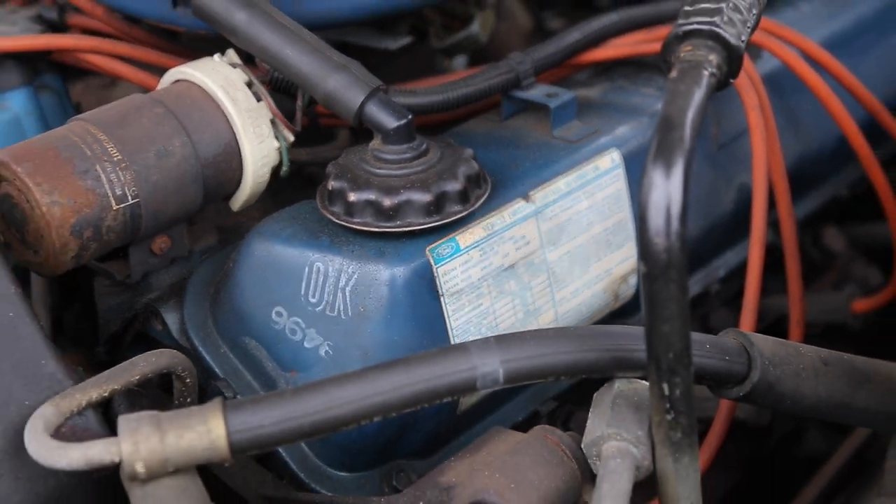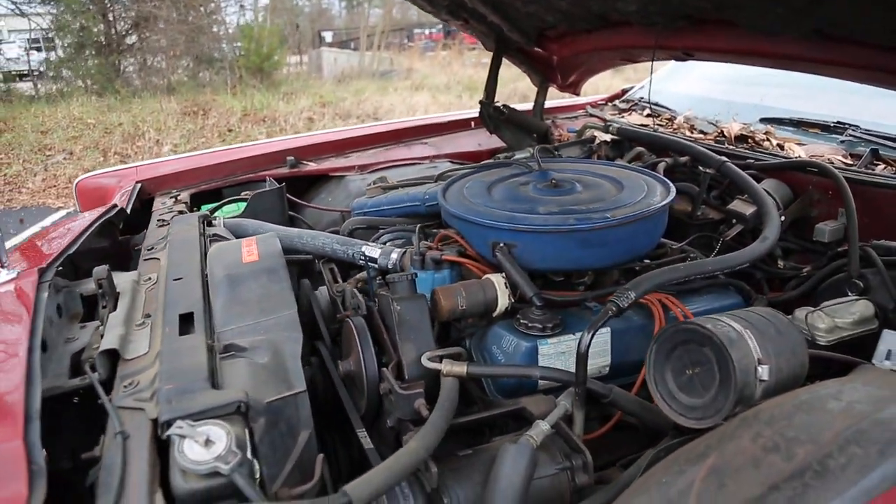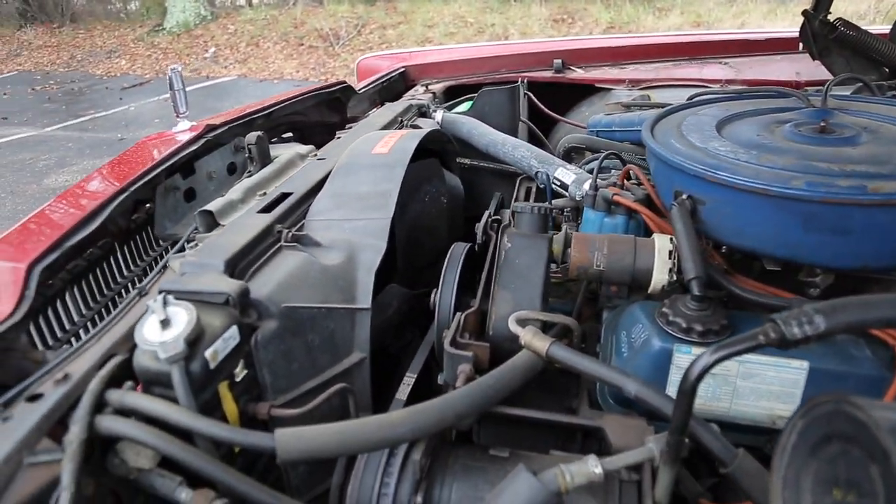The 385 name comes from the 3.85-inch stroke that this monster crankshaft pushes the massive pistons inside the cylinders.